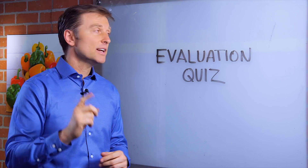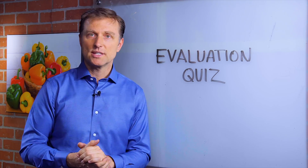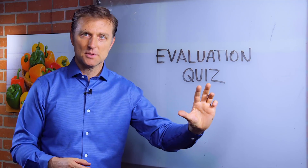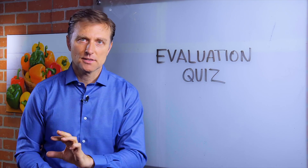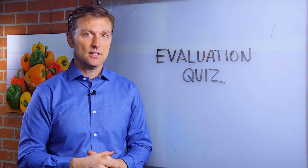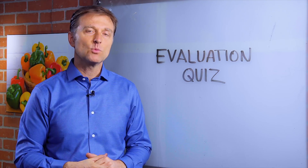Hey guys, I created a pretty amazing evaluation quiz down below that actually analyzes your symptoms to find the root cause of all of your symptoms, the most likely cause. So take the quiz now and we'll send you a report.